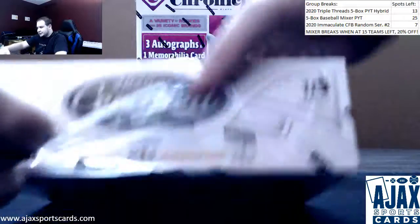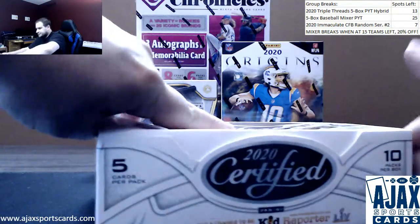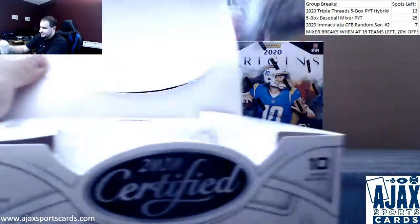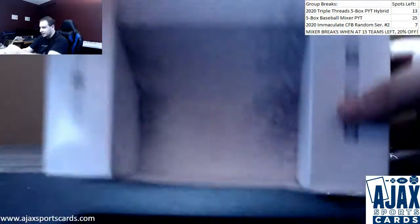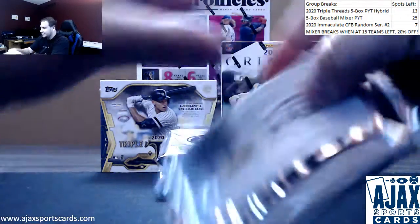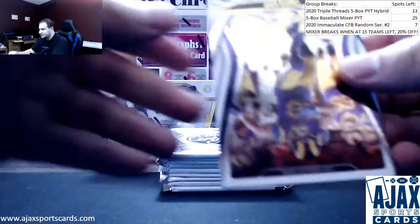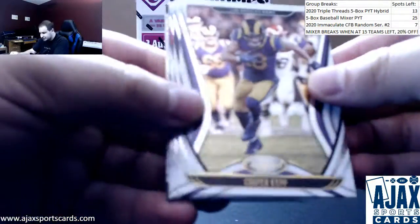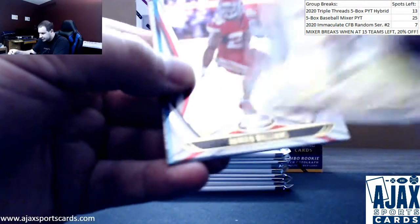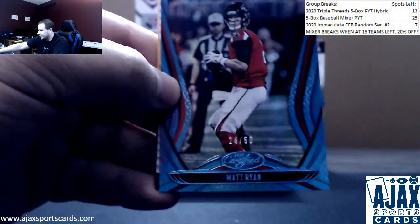Certified is almost the same format, just two autos and two relics. Those 2020 inserts that appear to be really popular — the comic-art looking stuff is really on fire right now. Go check out our stuff guys — Triple Threads and Origins are in stock, plus the Triple Threads break in the mixers, 20% off.